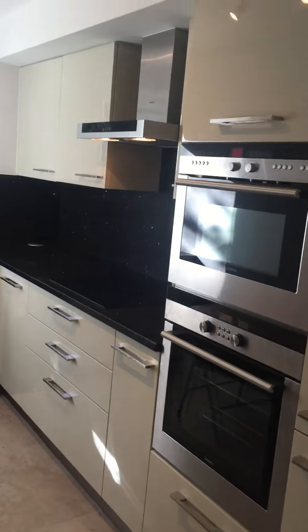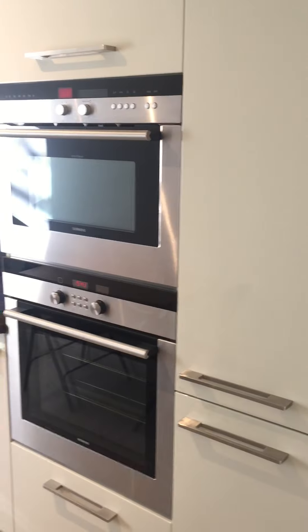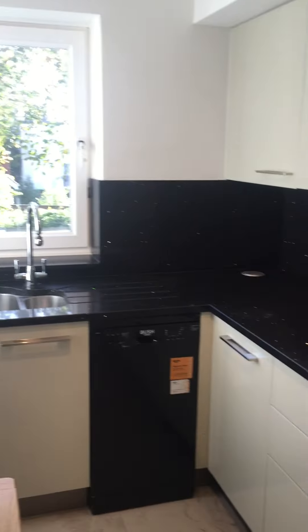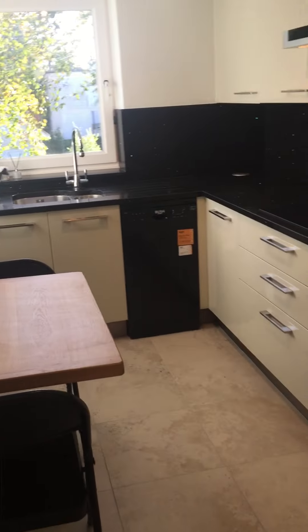And the kitchen: dishwasher, fridge freezer, oven, microwave, and a space to sit down.